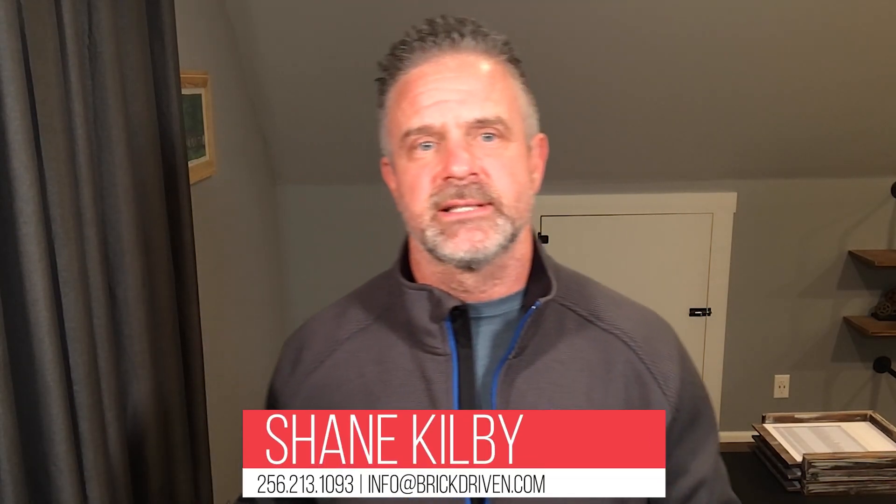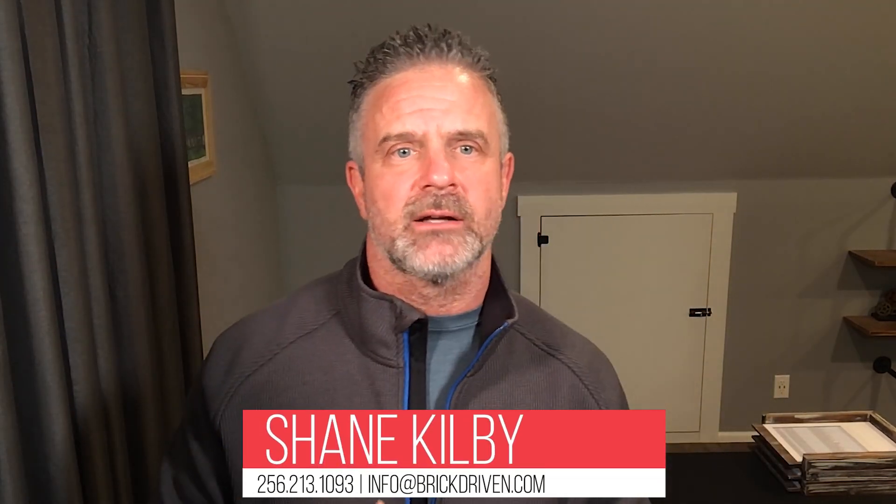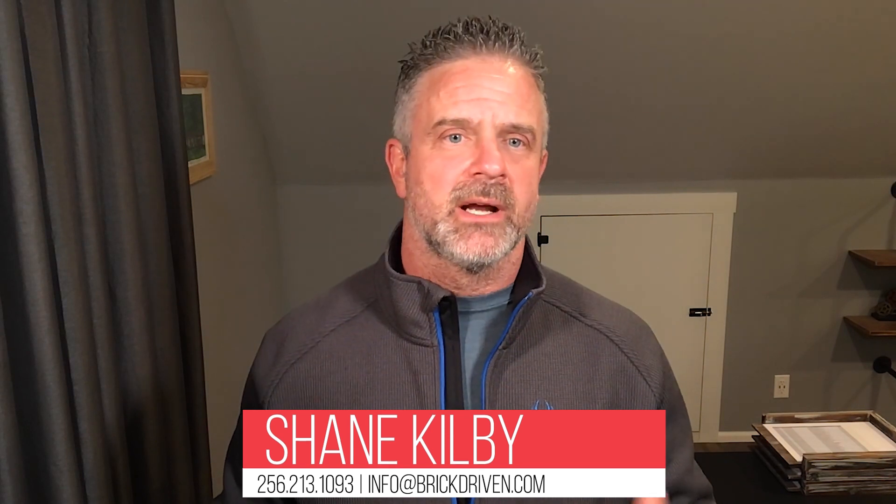Hey guys, it's Shane here with Brick Driven Realty and today I want to tackle a topic about how much money do you keep when you sell your home. A recent question I was asked is how much money will I get to keep when I sell my home? Too many people oversimplify this estimate and end up disappointed. Figuring out how much money from your home sale you'll get to keep is about more than just subtracting your remaining mortgage loan balance from your sales price. Many homeowners have unrealistic expectations simply because they don't know and understand how to calculate their net proceeds.